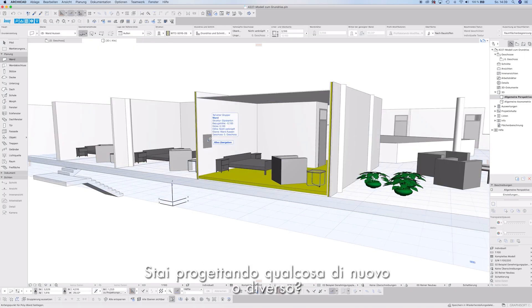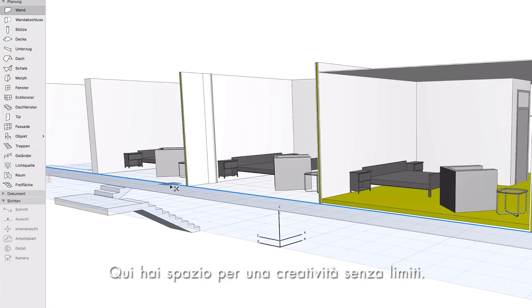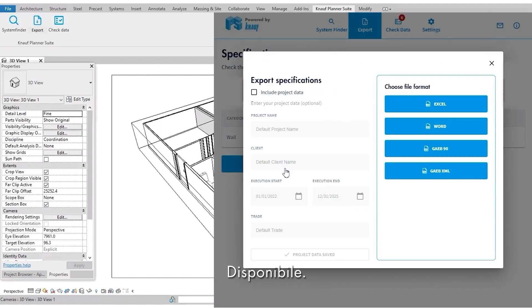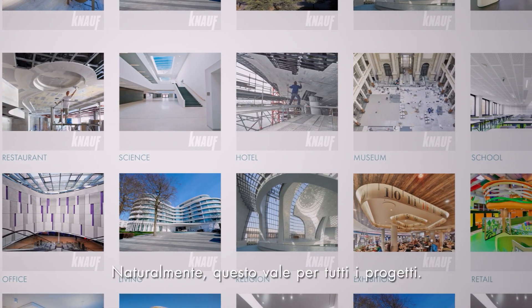Planning something new or different? Good idea. Here you have room for unbridled creativity. Transparent. To the point. Available. Simply export in the desired format. Of course, this applies for all projects.